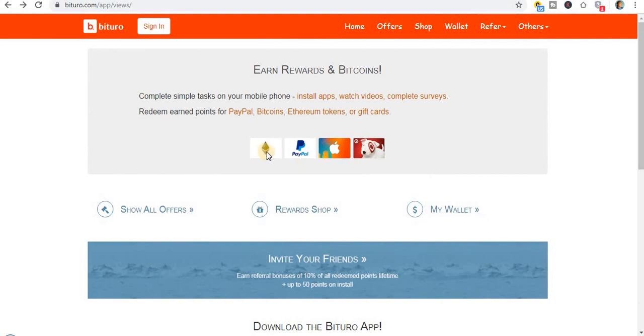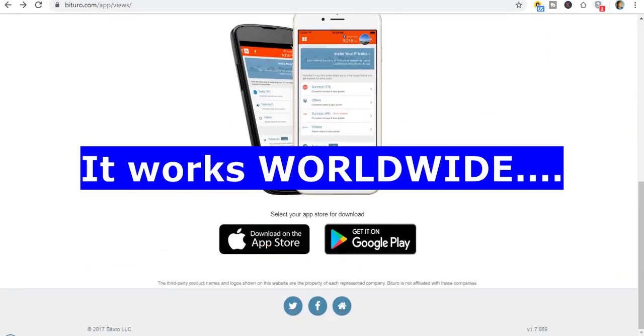You can withdraw your earnings through Bitcoin, Ethereum, PayPal, iTunes, Amazon, and lots more. Let me show you how it looks — you can complete simple tasks on your mobile phone, install apps, watch videos, complete surveys, and earn points for Bitcoin, Ethereum, tokens, or gift cards. I'm particularly focusing on Bitcoin because that's why I'm making these videos.